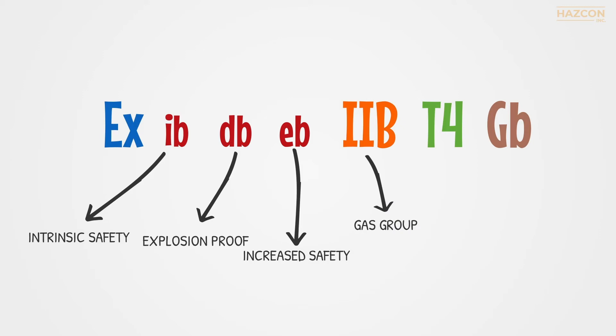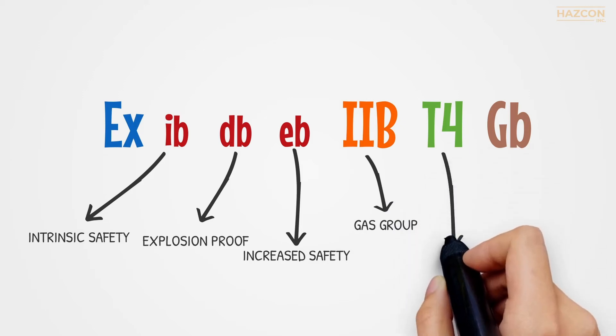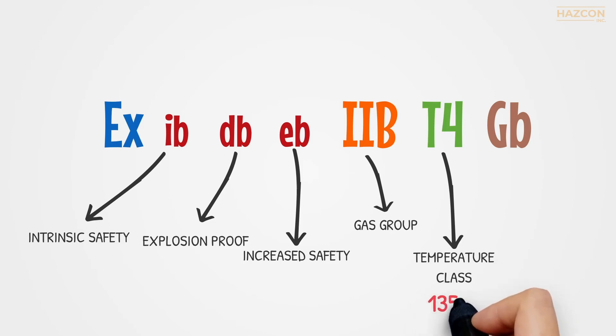The gas allowed to be present is Group IIB, and the maximum temperature rise of the device is T4, 135 degrees Celsius.